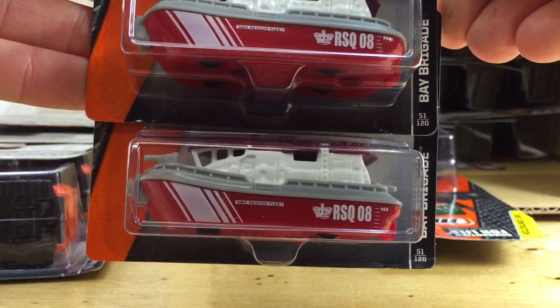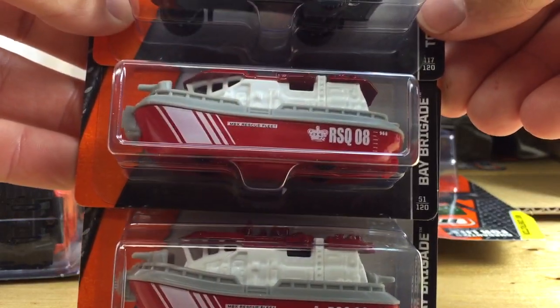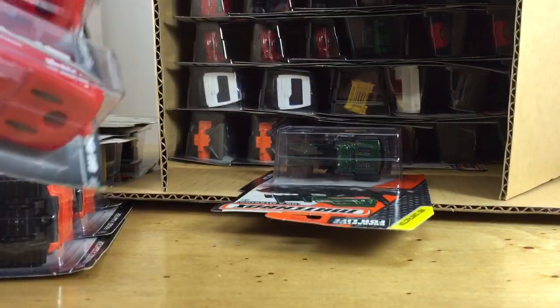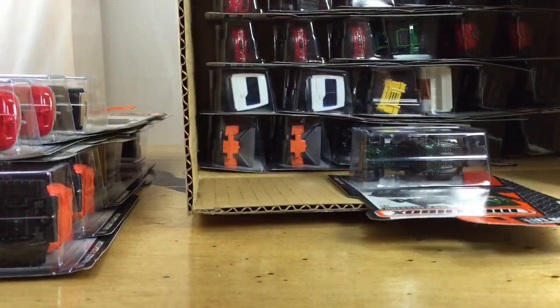Here's the Bay Brigade — I thought it was actually called the Fire Brigade, maybe I was wrong. And here's the Toyota 4Runner. I'm guessing Bay Brigade is the proper name.